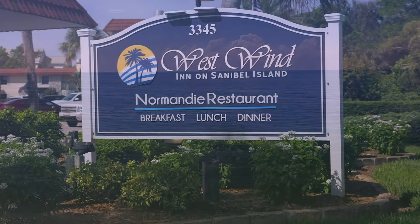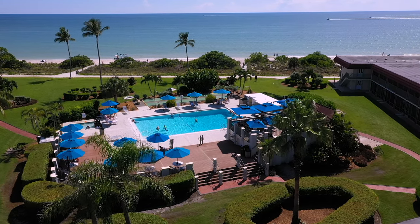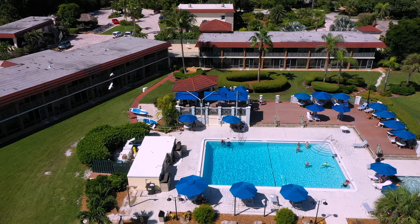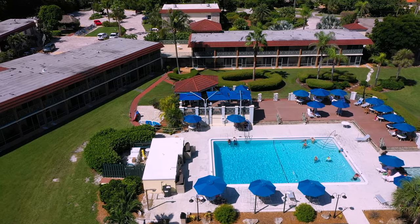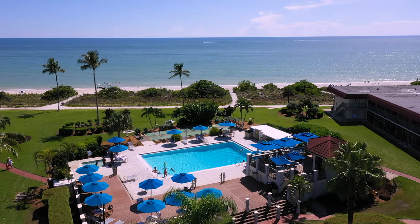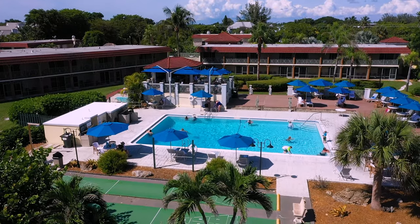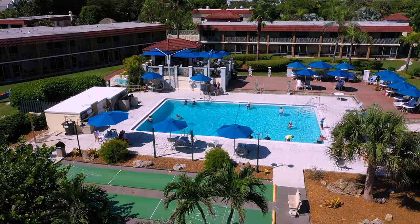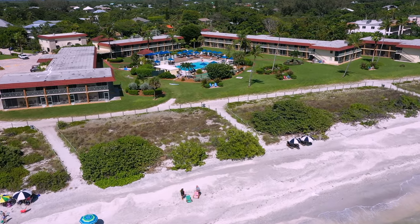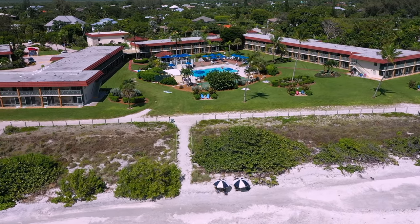A short drive west of Island Inn will take you to the West Wind Inn, located at 3345 West Gulf Drive. West Wind Inn offers two options: the Normandy Seaside Cafe, which does not have a water view, and the poolside bar called the Upper Deck Hall Bar. The Upper Deck is my favorite Friday evening happy hour spot — for those on vacation you can make this your daily happy hour spot. The Upper Deck serves lunch from 11:30am to 3:30pm, and the bar quite often has live music and is open till 8pm for drinks. The lunch menu includes items like the delicious bronze salmon salad, sandwiches, and a selection of fried baskets including clam strips and fried grouper. Check the website as times do vary.